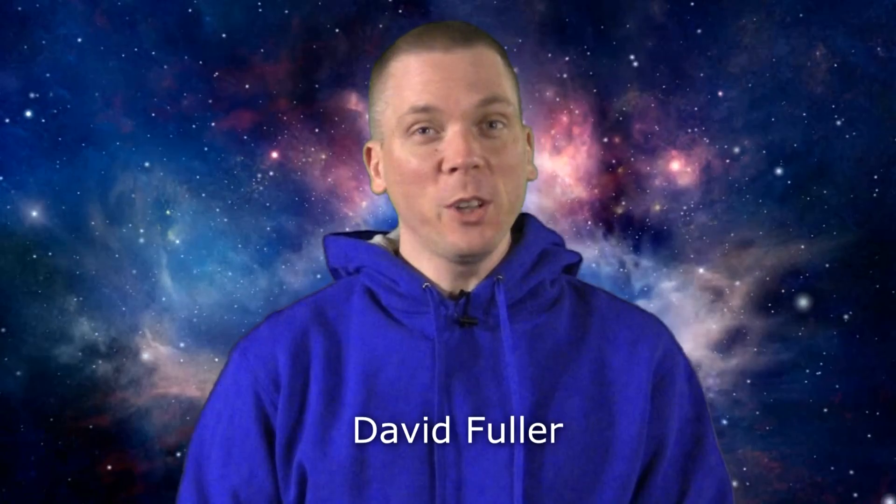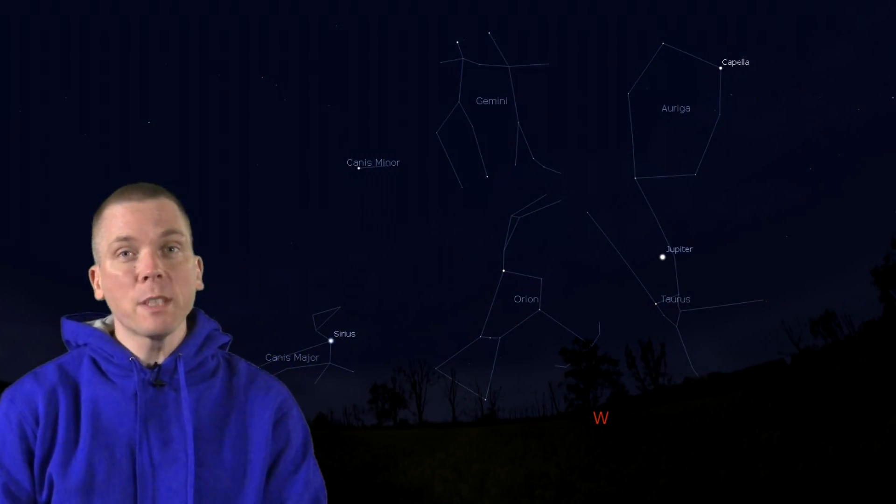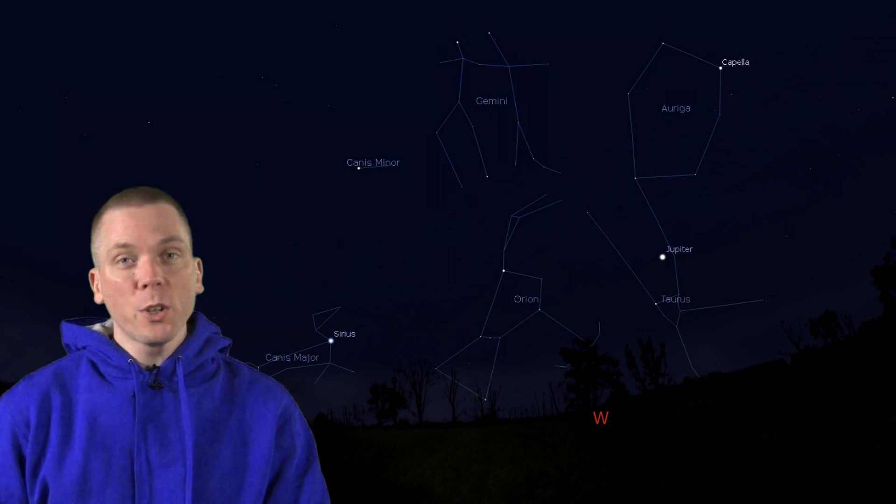Salutations celestial sightseers, I'm David Fuller, welcome to Eyes on the Sky. What's up this week? Spring in the Northern Hemisphere officially begins at 1102 UTC on March 20th.